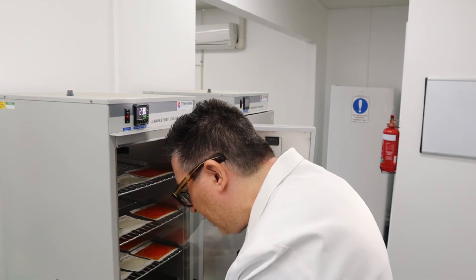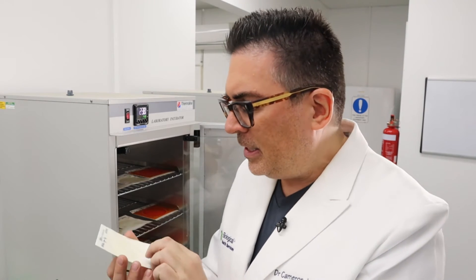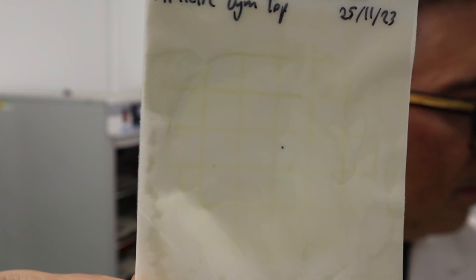Looking at the athletic running top, again it's negative for fungi and yeast, but there are two colonies of bacteria recovered.